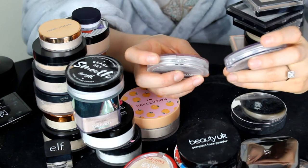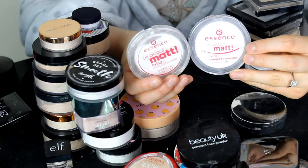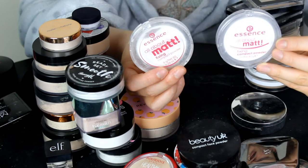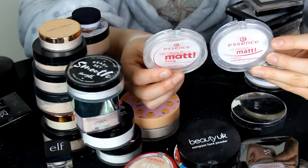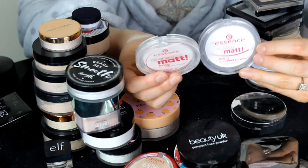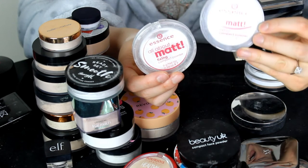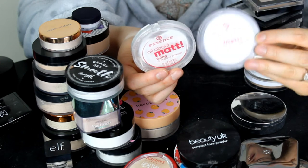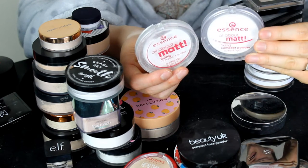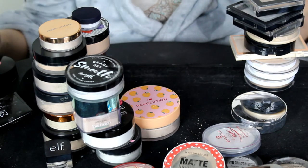I've got two of the Essence All About Matte Fixing Compact Powder — both translucent, but one is old packaging and one is new. What happened was I bought one for my Essence video and it went missing, so we went out and bought another one. I'm going to keep the newer packaging and get rid of the older one.